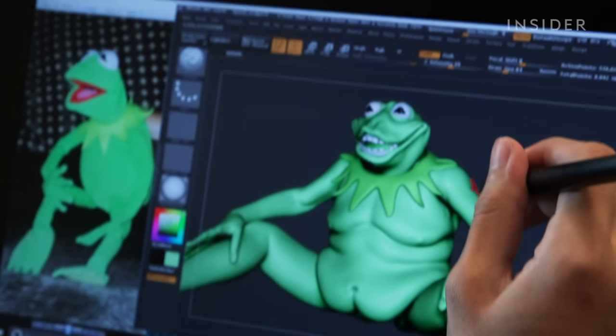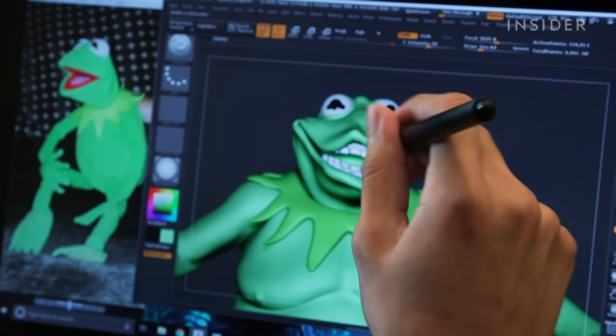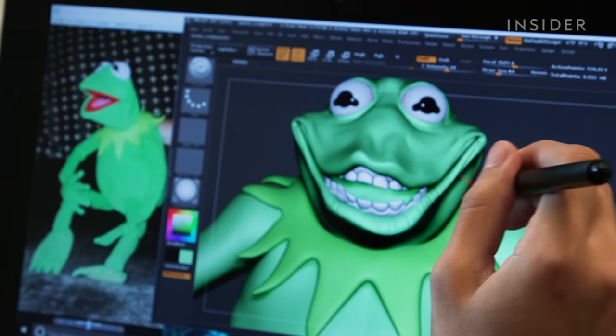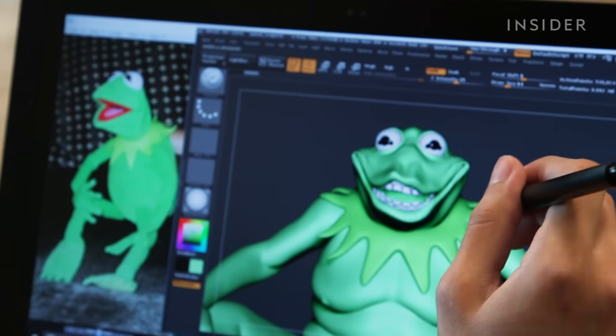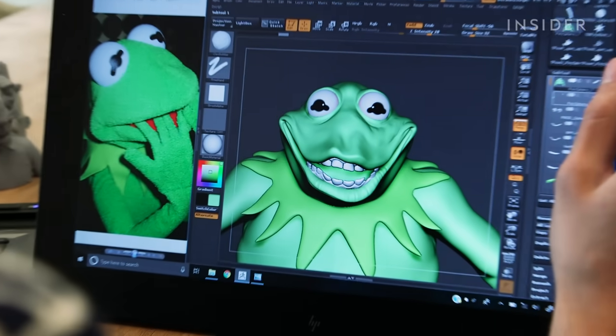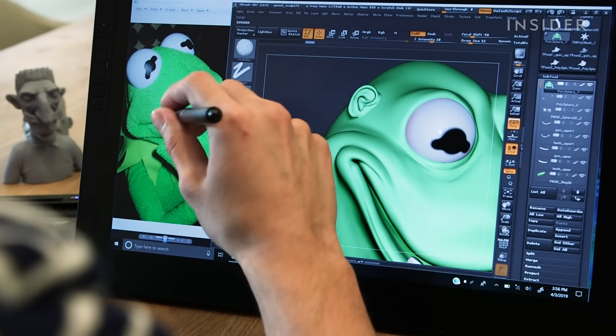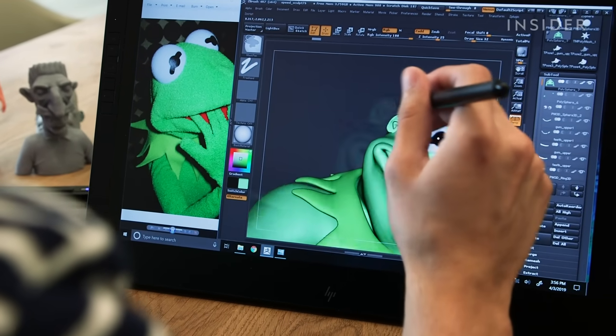So we got Kermit the Frog. I'm giving him a funny looking expression. Kermit doesn't really have teeth. I Googled some images of Kermit with teeth — I thought it was pretty funny and creepy at the same time because Kermit's not really known for having teeth. I'm trying to humanize him with ears. He doesn't really have ears, but I think it would be pretty creepy and funny with ears.